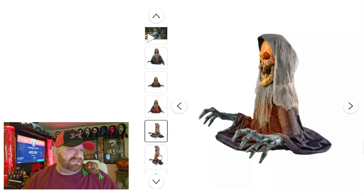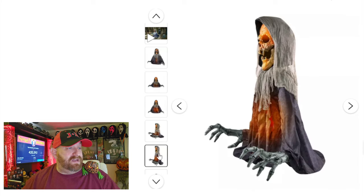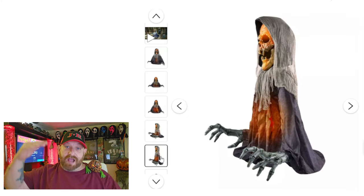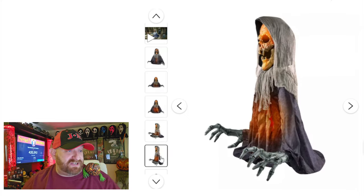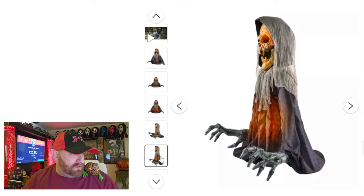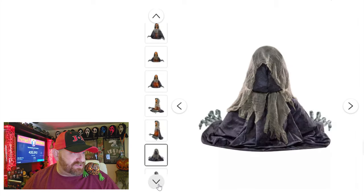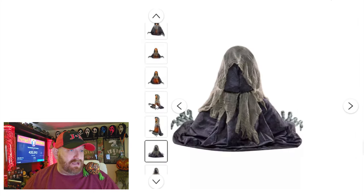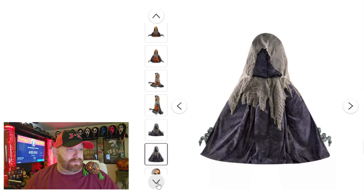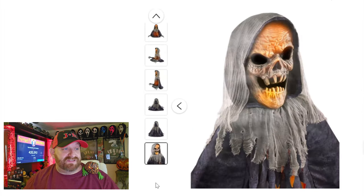Wait a minute - I think he actually rises! There's a video here we're going to watch in a second, but I think he actually rises. Let's see if there's any other pictures here - we got a couple, one from the back, another one from the back, and there's a close-up of his face.